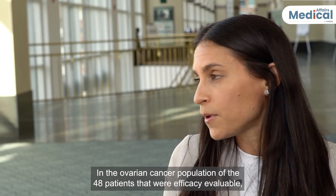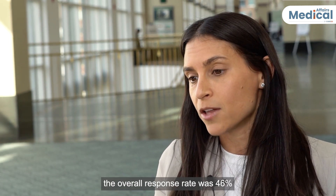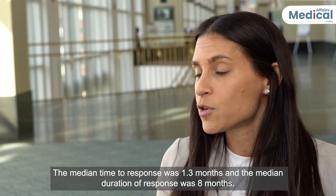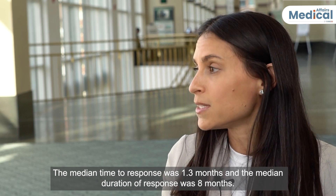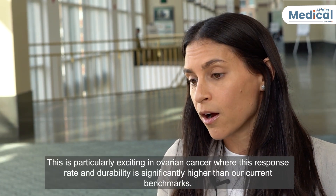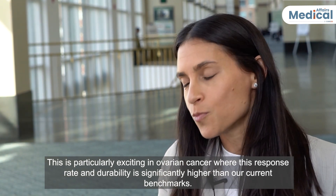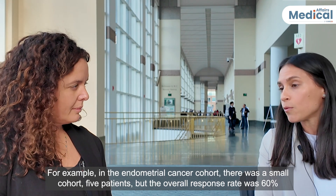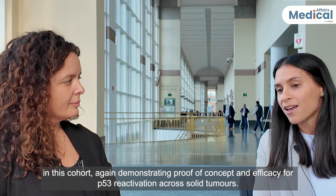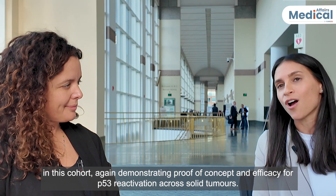In the ovarian cancer population, of the 48 patients who were efficacy-evaluable, the overall response rate was 46%. Responses were very quick, with a median time to response of 1.3 months and a median duration of response of 8 months. This is particularly exciting in ovarian cancer, where this response rate and durability is significantly higher than current benchmarks. In the endometrial cancer cohort — a small cohort of five patients — the overall response rate was 60%, demonstrating proof of concept and efficacy for p53 reactivation across solid tumors.